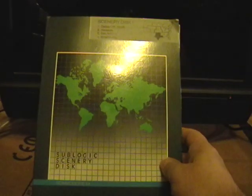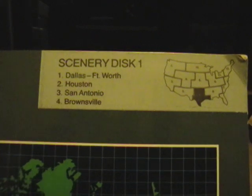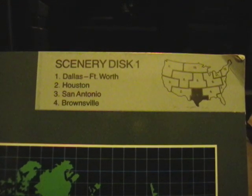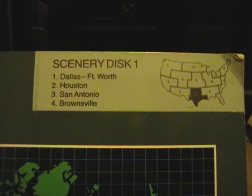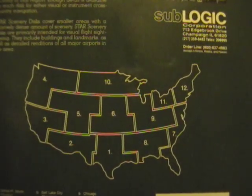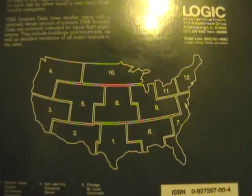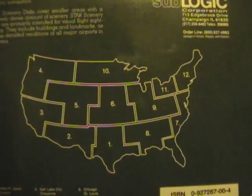Another interesting thing about this product line is the Sublogic Scenery Disc. This is Scenery Disc No. 1, and considering the age of this — 1984 at least — this is a pretty early example of a game with a whole expansion series, or add-ons. So if you think downloadable content is new, it's really not. They had at least 12 discs, each representing a different region of the United States, and each Scenery Disc was $20. So with 12 discs at $20 a pop, plus the game itself probably costing $40 or $60, this could be a pretty expensive hobby.